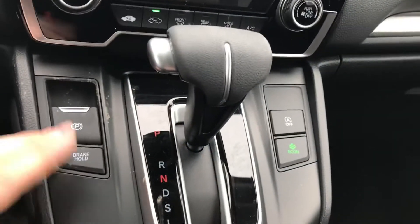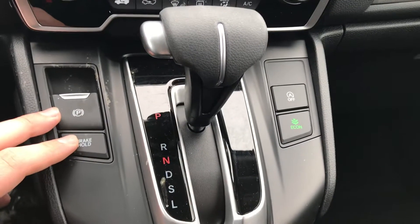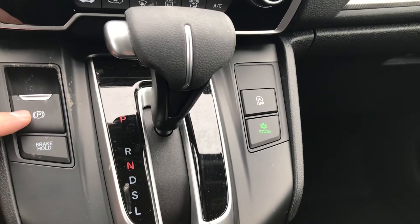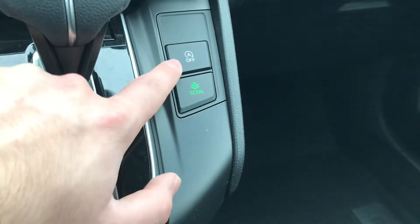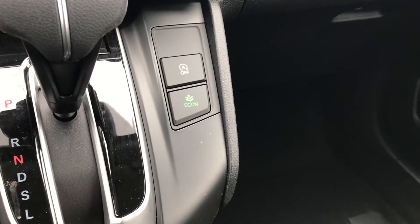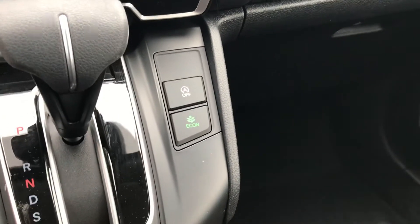You do have brake hold, so if you're in stop-and-go traffic you put your foot on the brake, let go, and it'll actually hold the brake for you until you accelerate again. You're also going to have your electronic parking brake. Over here you have econ mode to save you a little bit of gas, and your idle stop — what that does is turn the engine off when you're at a stoplight, and when you accelerate again it turns the engine back on to save you a little on gas.